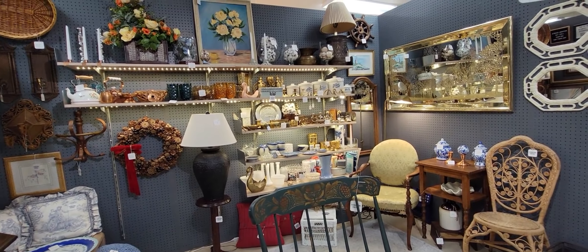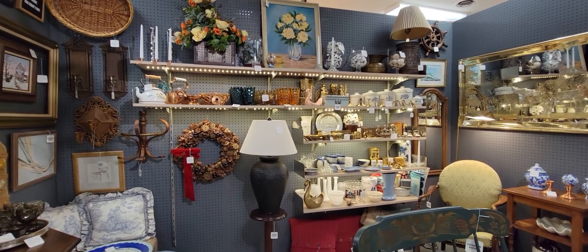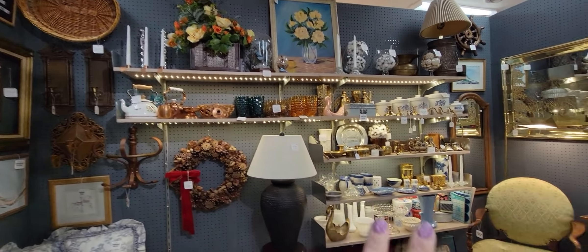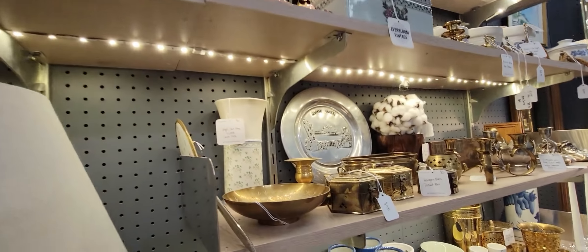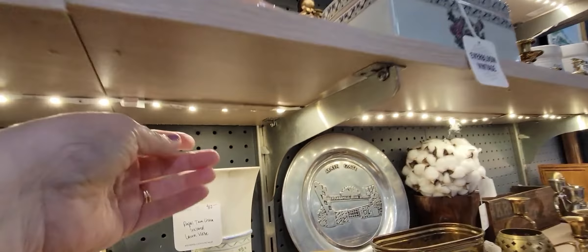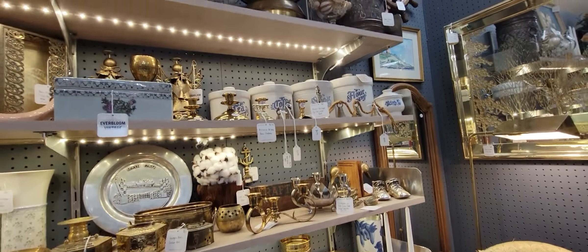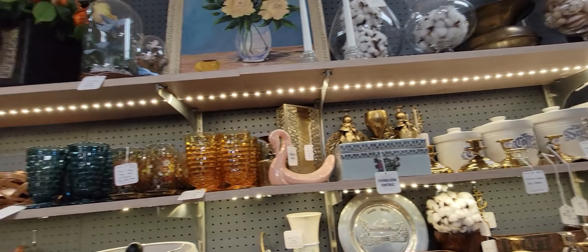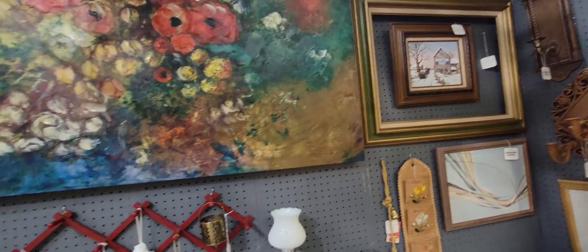This is one thing I wanted to note: when I see booths like this, I'm instantly drawn to it. They've got all these lights underneath their shelves. You can get these on Amazon — tape lights or rope lights — but they just add so much color and really draw your eyes in. I really like it; it's bright and happy.